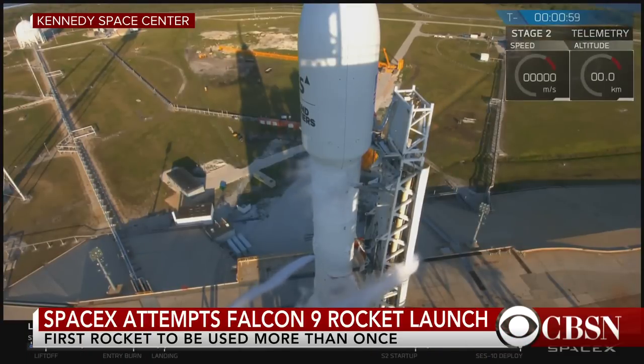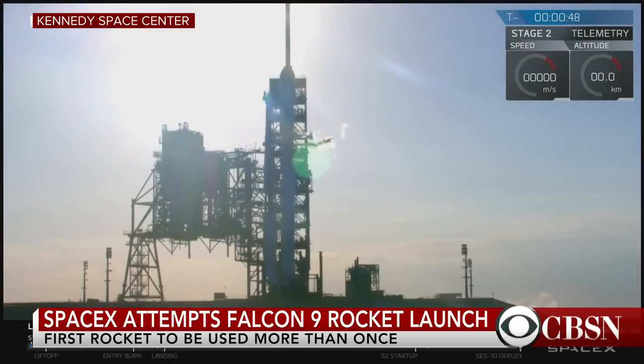Alright folks, we want to take you now to the Kennedy Space Center, where SpaceX is attempting to make history by launching an unmanned Falcon 9 rocket that's already flown. This is set to happen in less than a minute, so let's all tune in and see what happens, and let's hope for the best. L-D verifies go for launch, go for first reflight.